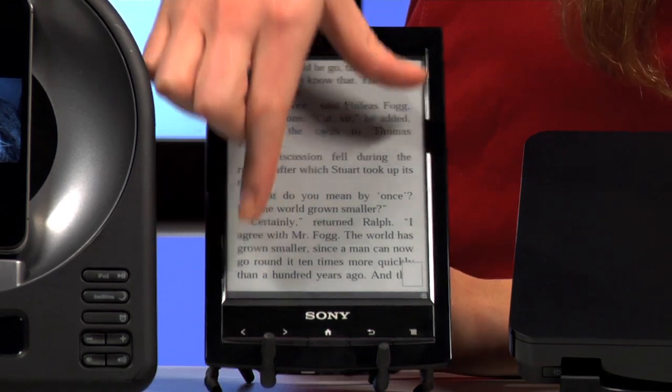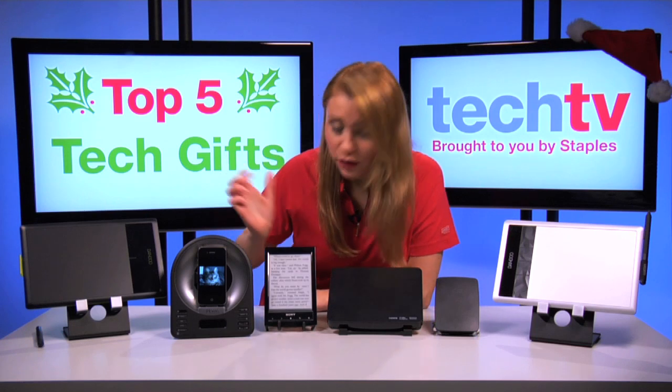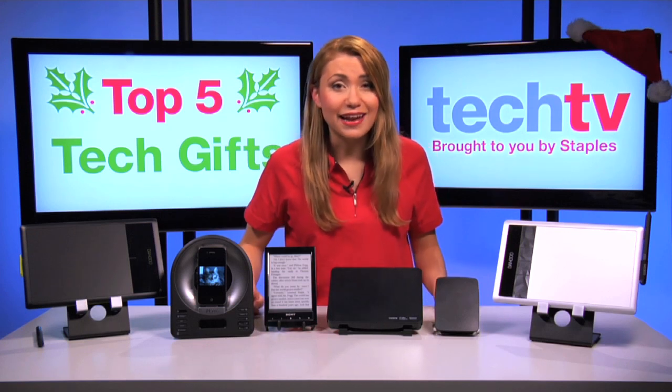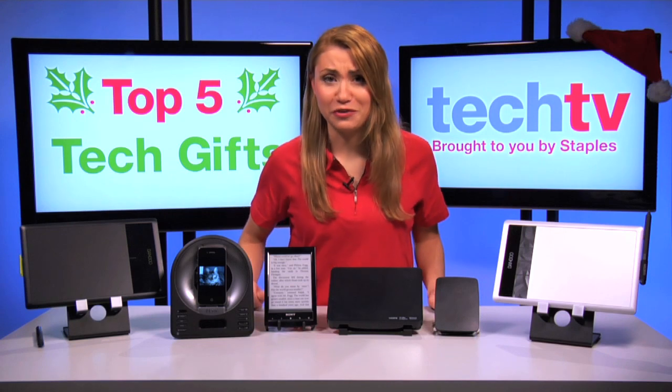You can zoom and pinch in text and you can even hold down a word to translate its meaning into five other languages. It can hold over 1200 e-books and has a battery life of over a month. Perfect to get you through those winter snowstorms.